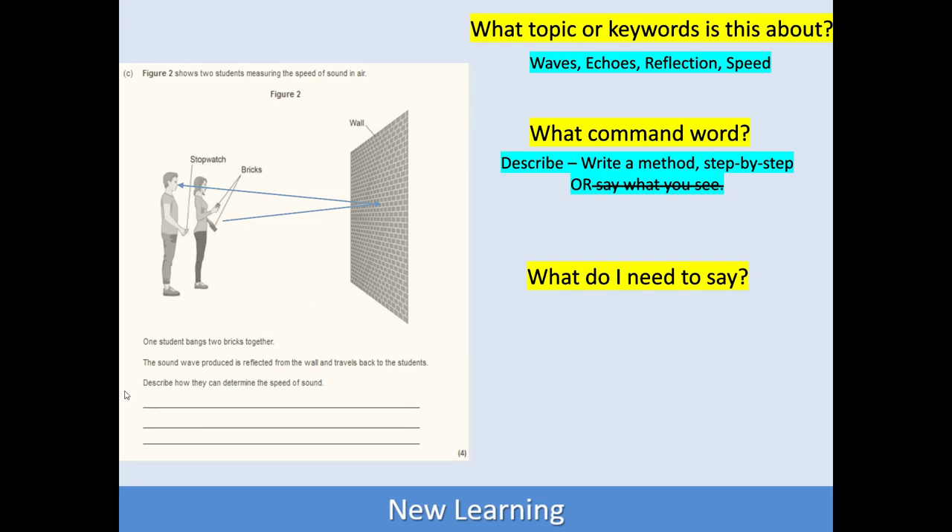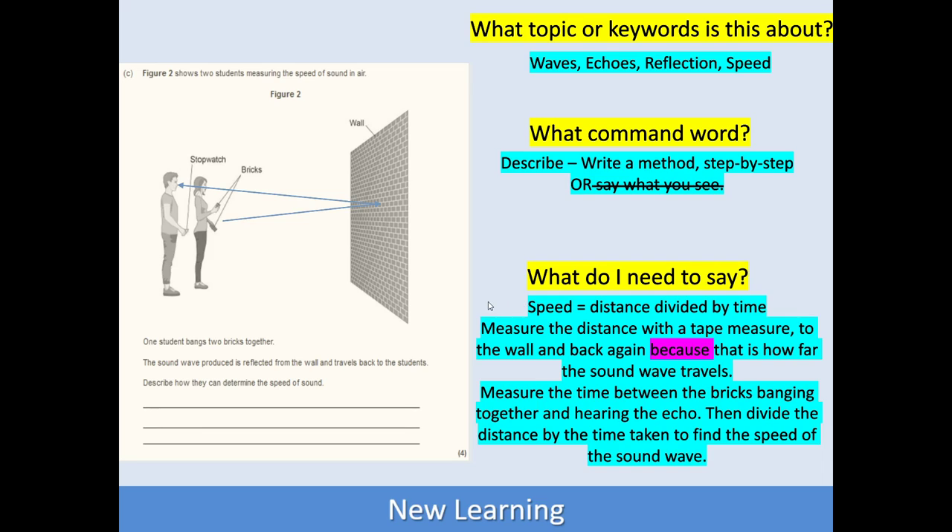The command word in this question is 'describe how they can determine the speed of sound.' Now, describe can mean one of two things: either write a method step by step, or say what you see. In this case, they're asking you how to determine something — so that's a method. They're asking you to write a step-by-step method. Then we come to: what do I need to say? And we're going to run through that for this question.